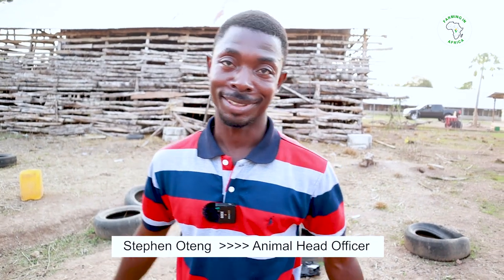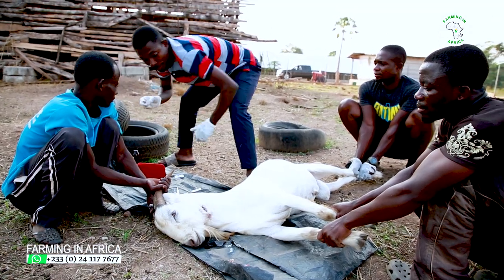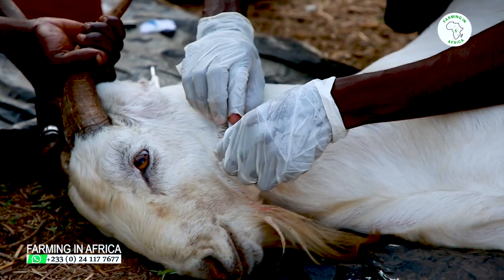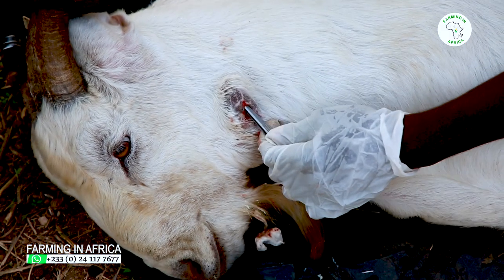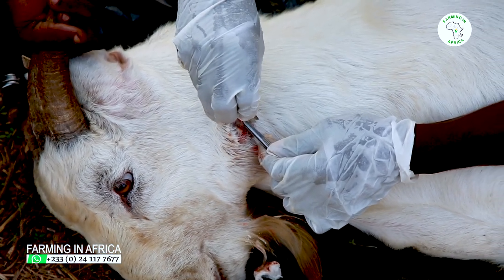My name is Stephen Otten, I'm an animal health officer. A farmer complained to me that the animal is having some problems, so when I came and checked, it was an abscess. This abscess needs a surgical removal, so we have to remove it by surgery. You see me cutting the animal — it's nothing serious. I just want to remove that particular mass from there. It's abscess.